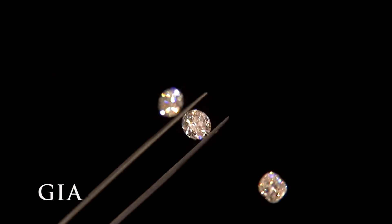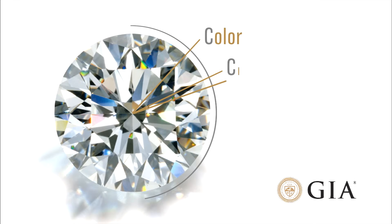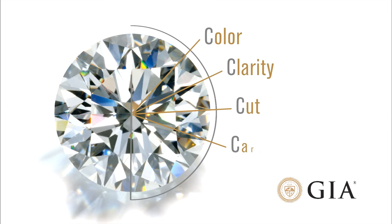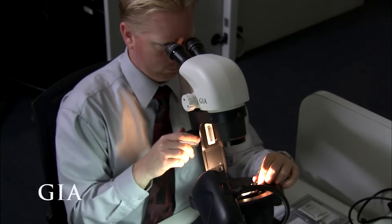The key to understanding a diamond and its value is to understand the four attributes that all diamonds share: color, clarity, cut, and carat weight — also known as the four C's. The Gemological Institute of America, or GIA, developed the four C's